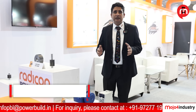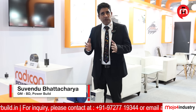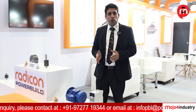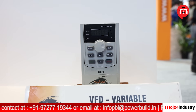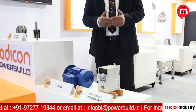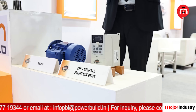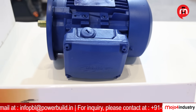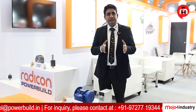Today, customers want a complete solution. When you supply a complete solution, it must include the gear motor, VFD, and a complete panel with PLC. So we have introduced a new product: the VFD — variable frequency drive — available from 0.37 kW up to 400 kW. We offer two types of VFD: one is panel mounted, and the other is a decentralized VFD that is directly mounted on the motor terminal box itself. Along with this, we can supply a complete package including a panel with PLC that can be directly connected to the customer's database, so they can control everything.